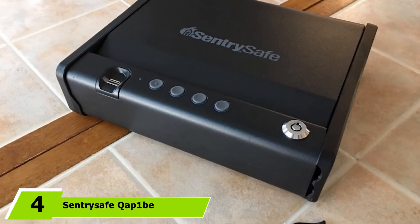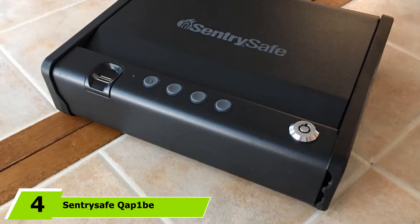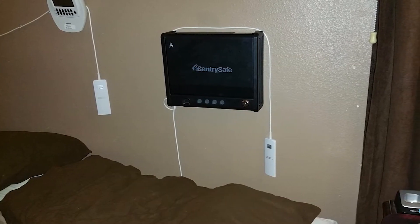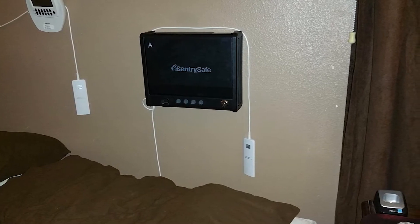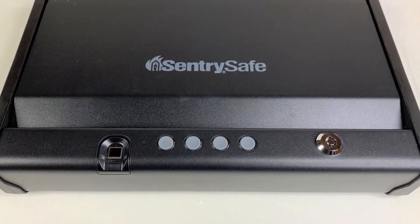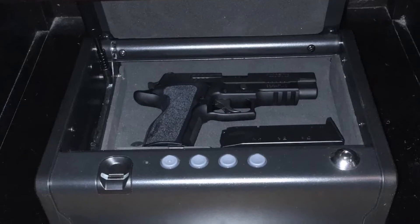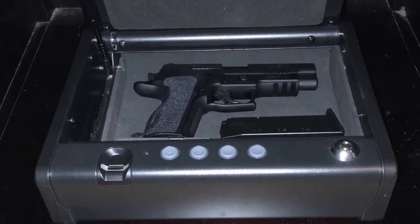Next at number four, we have the SentrySafe Gun Safe with Biometric Lock. This great brand provides easy access to firearms and valuable items. This safe has a carrying capacity for a single gun, making it a compact handgun safe. It comes with a compression gas strut to make accessibility easier, and with the fingerprint feature, only a registered user can access the items inside.